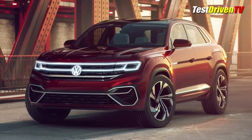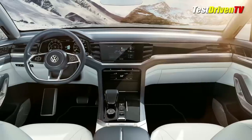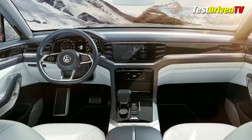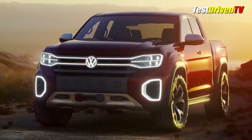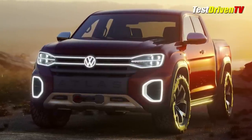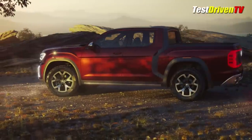Two Volkswagen Atlas-based concept vehicles rolled across the stage at New York. One is definitely headed to production, the other one just might. The first is the stunning Atlas Tan Oak pickup truck that takes the VW MQB platform and spins the three-row Atlas SUV into a Honda Ridgeline-style pickup truck.